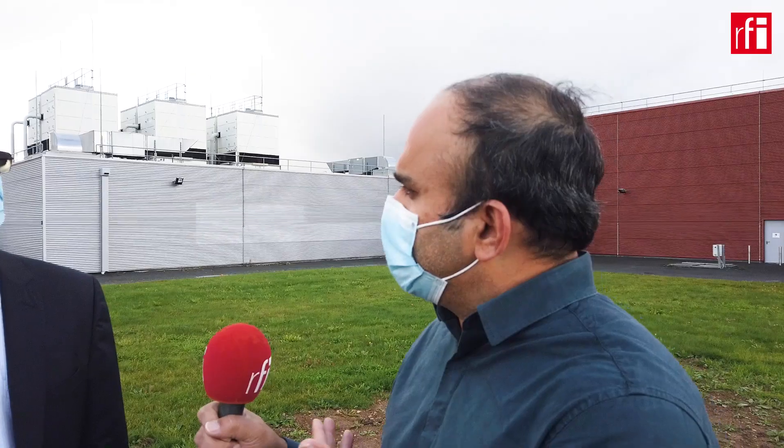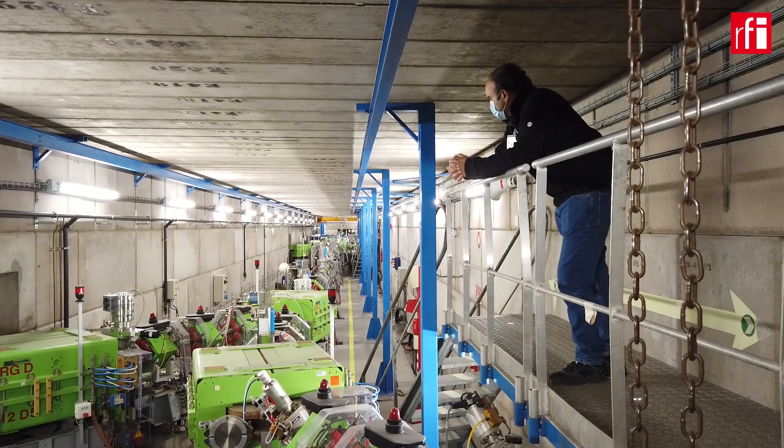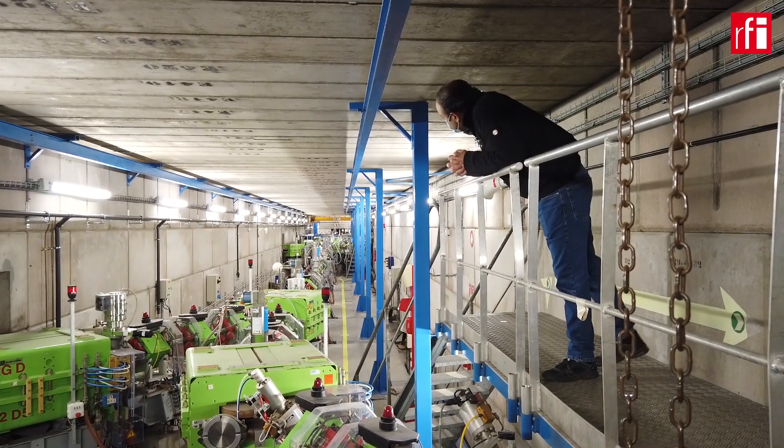Welcome to GANIL Spiral 2. This new accelerator will be one of the most intense — it will give around 3 × 10^16 particles per second, and it will allow us to do science which is not done elsewhere because of this high intensity.